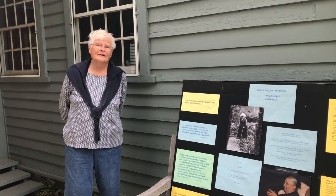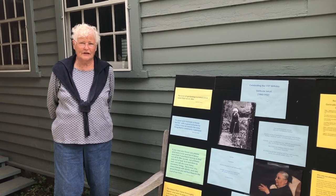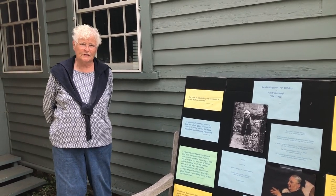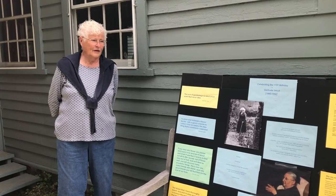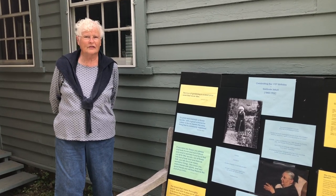Hi there, my name is Eileen, Eileen Denver. I'm one of the volunteers at the Gertrude Jekyll Garden at the Gleep House Museum, and I'm going to show you a bit about the garden this morning.